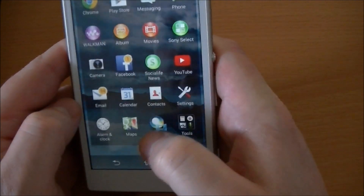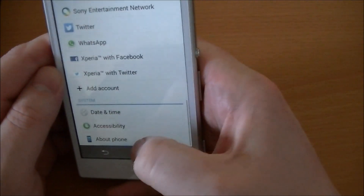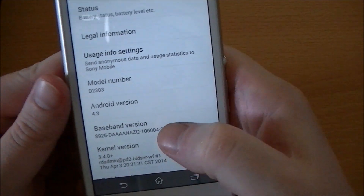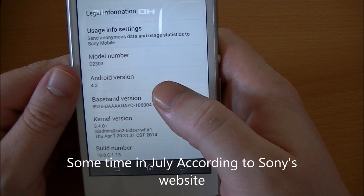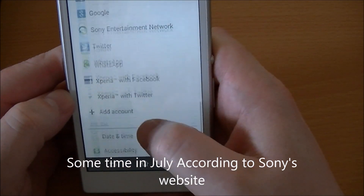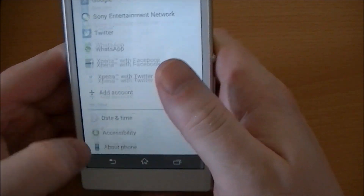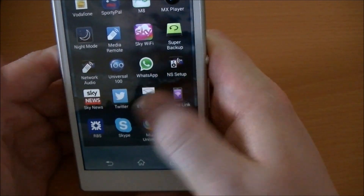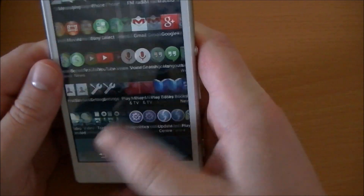It is NFC. Out of the box it's running Android 4.3, and it will get upgraded to KitKat — I think around June sometime, depending on the network and other things. It is quad-core, like I said, so it is quite fast.